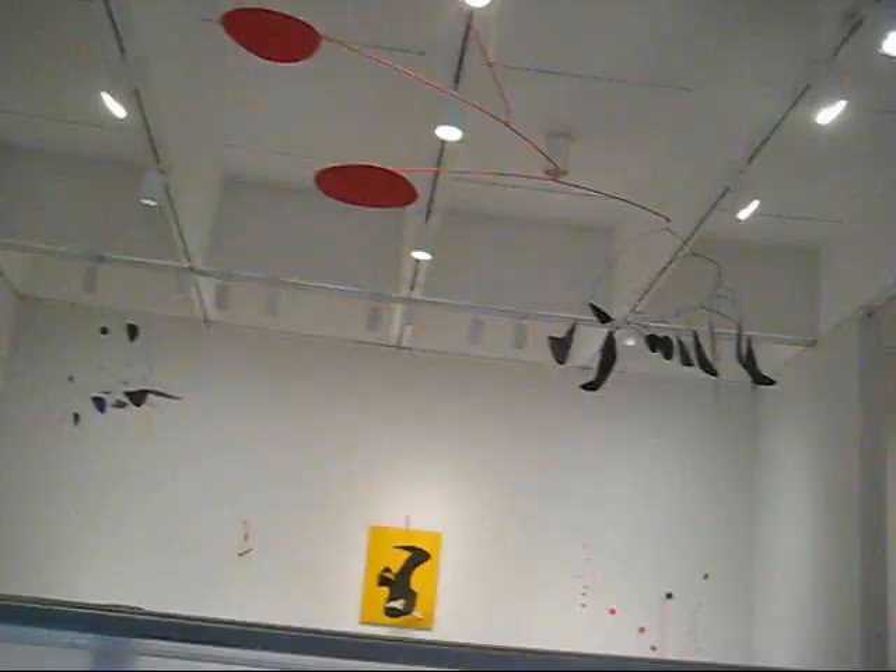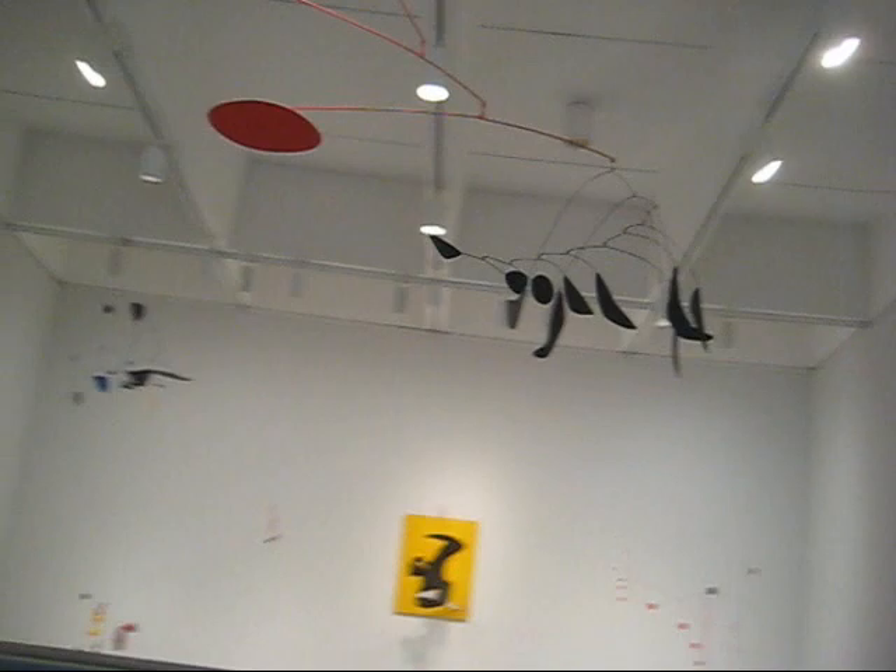I don't know much about art, but I do know that the Hirshhorn is doing a good job of challenging the perceptions of art. I know this — these are Alexander Calder mobiles.